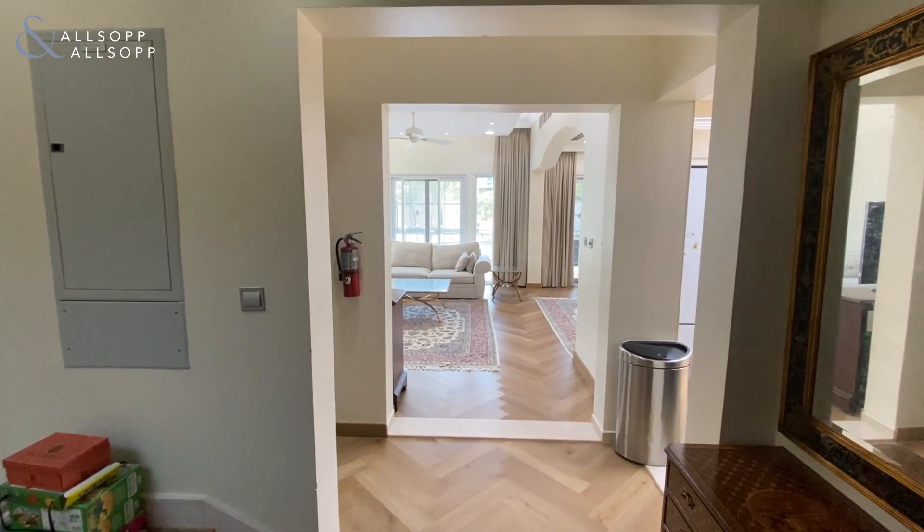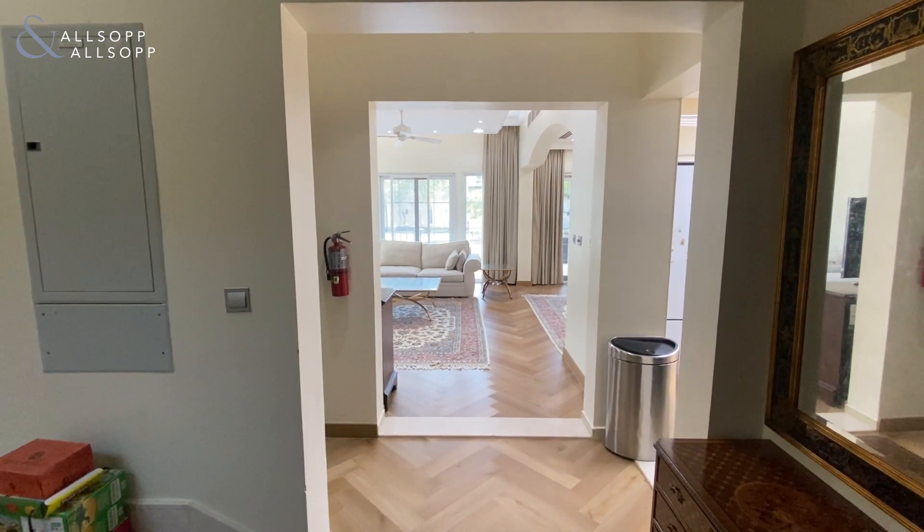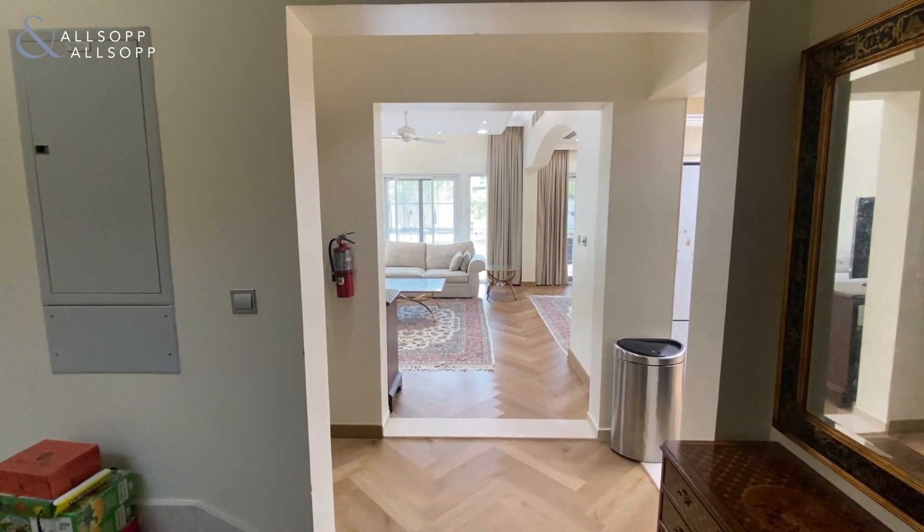Hello, I'm Odima from Allsup and Allsup Real Estate, and I'm here to show you this two bedroom independent villa in JVC District 16.